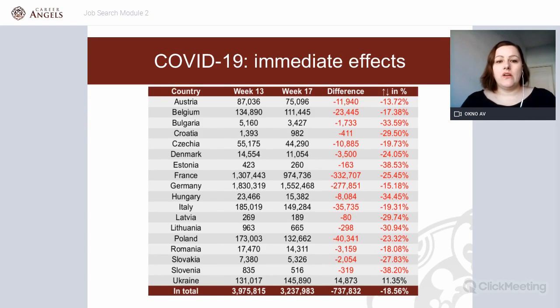Let's look at the immediate effects of coronavirus. The moment we realized this is something temporarily permanent, we started tracking 18 countries — the most important from our clients' perspective. The numbers you see, such as 87,000, 36,000, 5,160 — these are the number of job ads on LinkedIn. Over the last four weeks, 737,832 job ads have disappeared from LinkedIn across 18 countries.